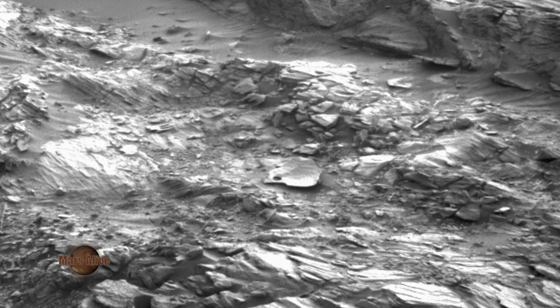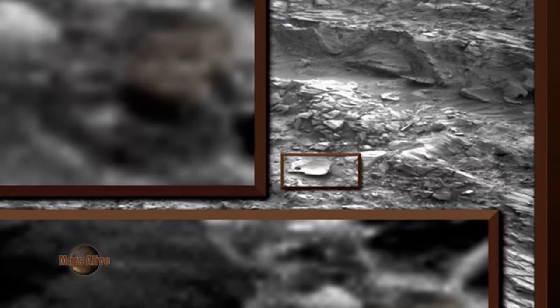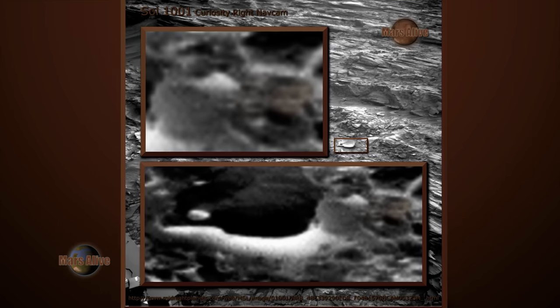NASA often inverts their images. Inverting this area, we can see what looks like a humanoid child on the surface of Mars.